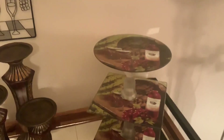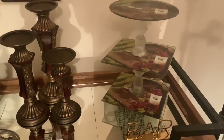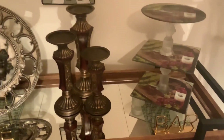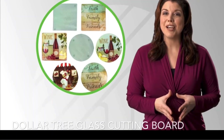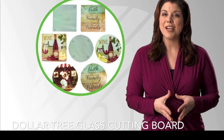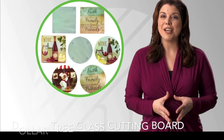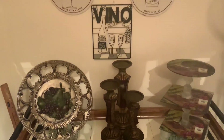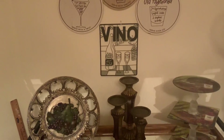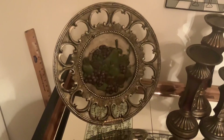On one of my trips to Dollar Tree I found these grape and wine glass cutting boards that were really cute and would go with the challenge I'm going to be participating in. I already had the pedestal part and the little feet, so I spent $3 on that for a little DIY project.